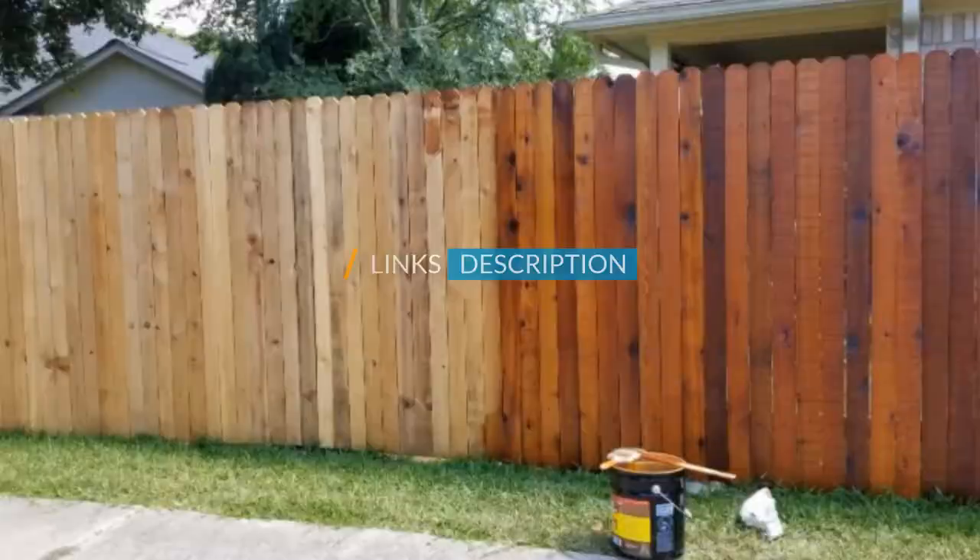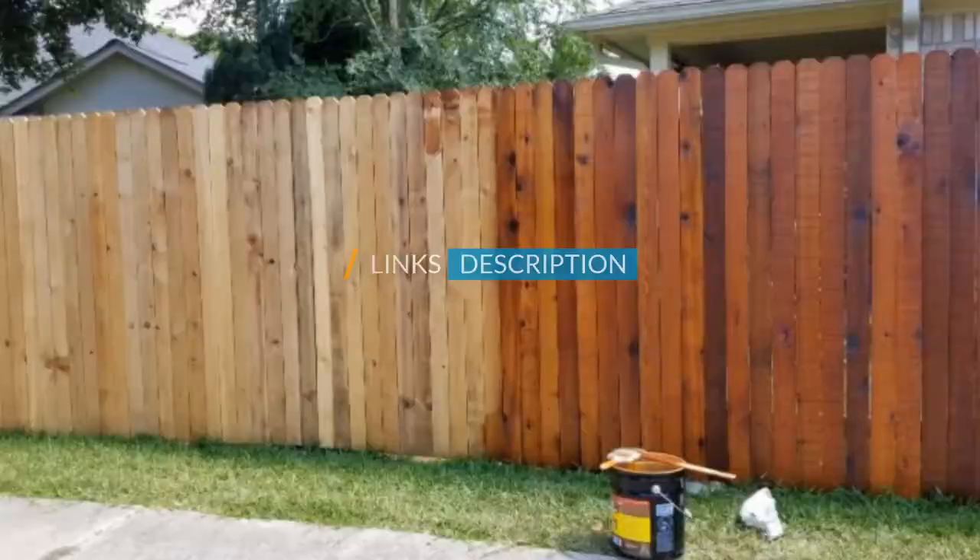Don't forget to like, comment, share, subscribe, and hit the bell button for the upcoming video notification. So, without further ado, let's get started.